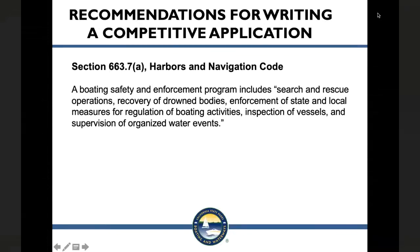Equipment covered includes search and rescue operations, recovery of drowned bodies, enforcement of state and local measures for regulation of boating activities, inspection of vessels, and organized water events. If you're doing activities with this equipment that fall under these categories, we can provide grants for the equipment. This also answers the question about whether life jackets and rescue equipment are covered.